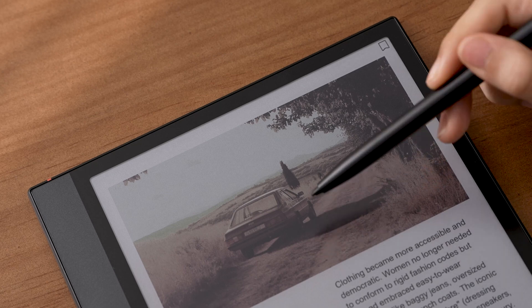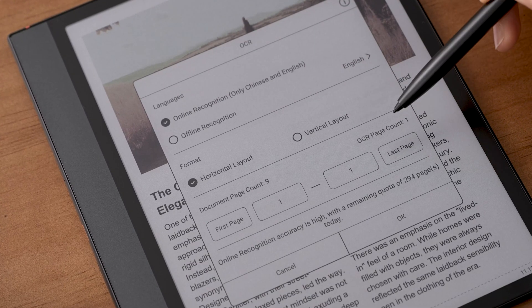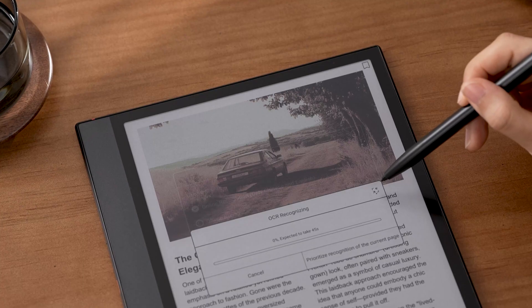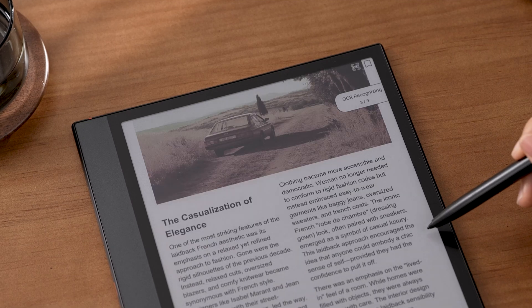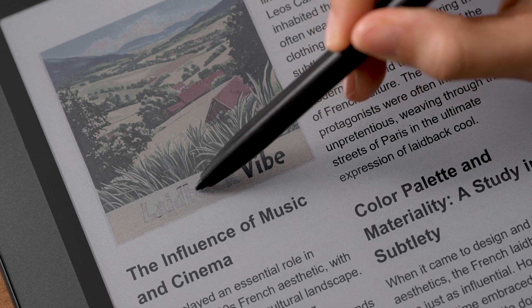For frequent PDF readers, we've enhanced our OCR feature to let it run in the background as you read. You can choose online or offline recognition, the format, select the specific range, then minimize the window to a side floating icon, and continue reading and annotating without disruption.